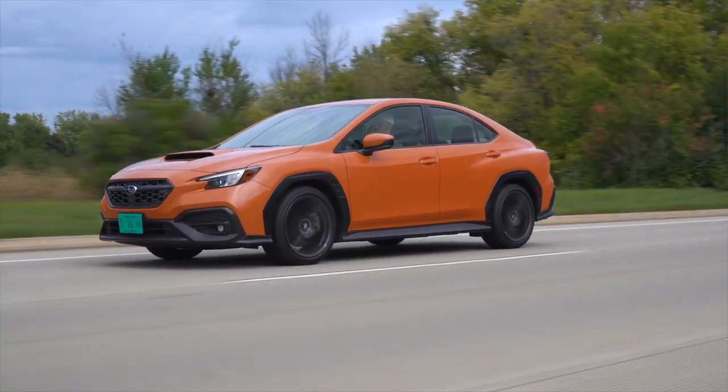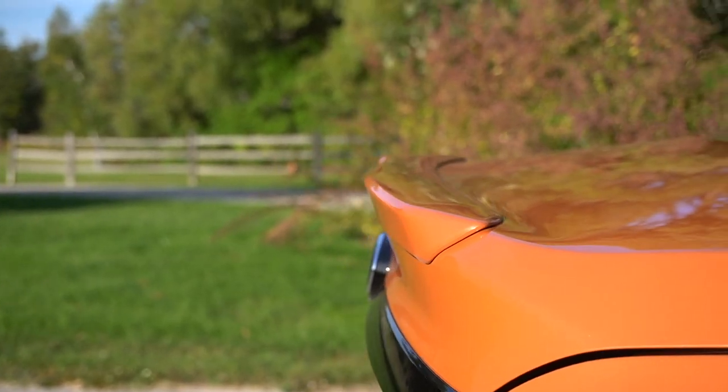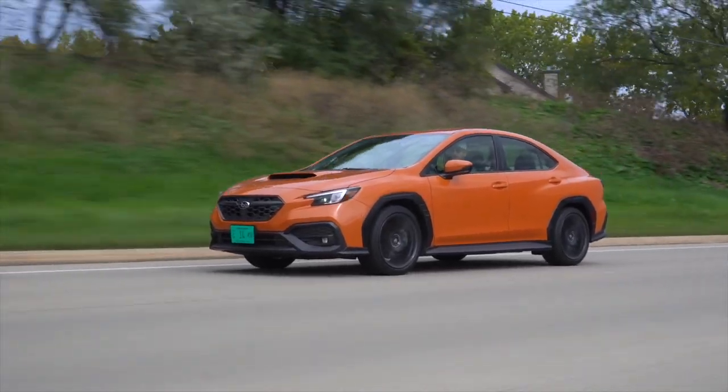What we have here is the latest generation of WRX, and while it doesn't have an STI cousin — at least for now — it does improve heavily on the old car, so let's grab the keys and see what's up with the new Subaru WRX.